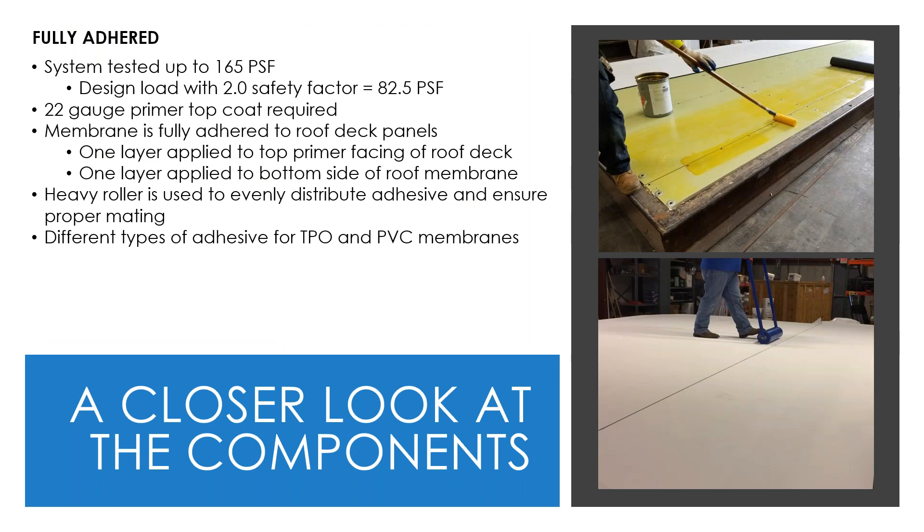For fully adhered membrane systems, membranes can be adhered directly to a 22-gauge primed surface of the insulated deck. Testing shows these adhered systems can provide wind uplift ratings up to 165 psf. The adhesive is applied similarly to traditional systems — rolled onto the deck surface and onto the bottom side of the roof membrane, the membrane is then laid in place, and a heavy roller distributes the adhesive to ensure proper mating. Depending on whether TPO or PVC is used, different types of adhesives are required.